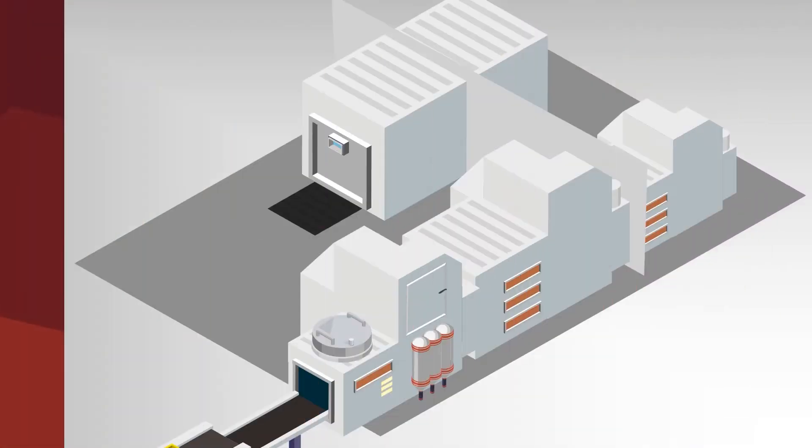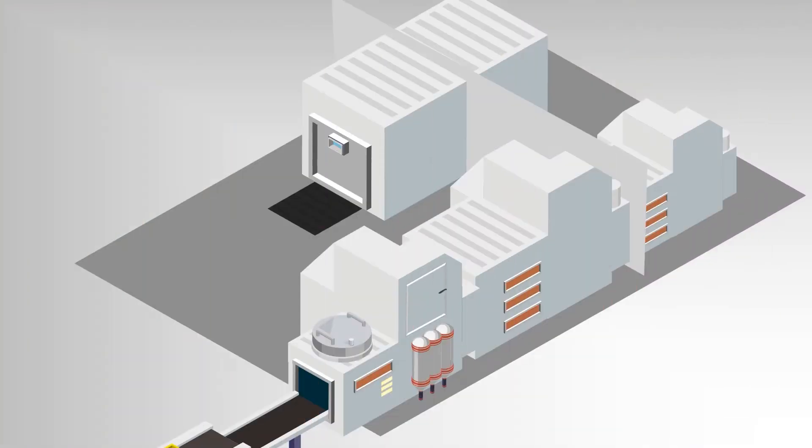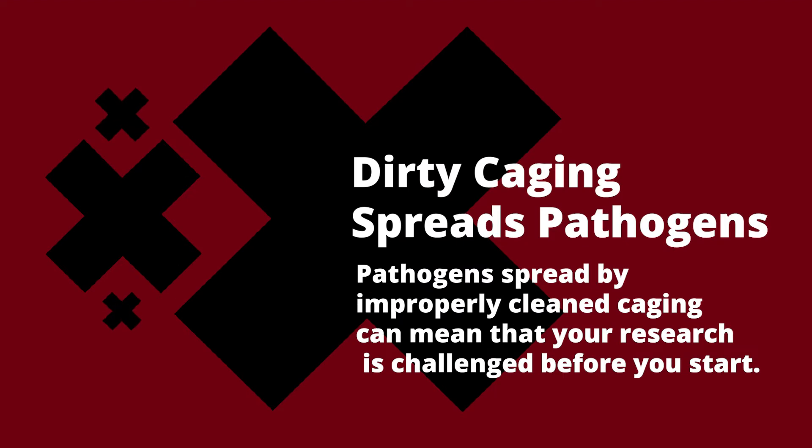There are a lot of variables in the research world, and creating transparency into those variables is kind of the whole point. But if one of the variables that you deal with is how clean your caging is getting, then it's hard to focus on anything else. After all, pathogens spread by improperly cleaned caging can mean that your research is challenged before you introduce your study variables.